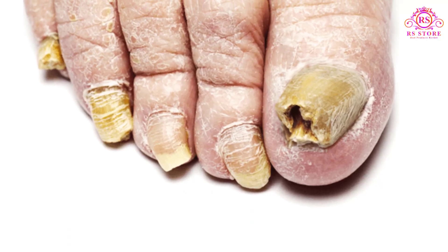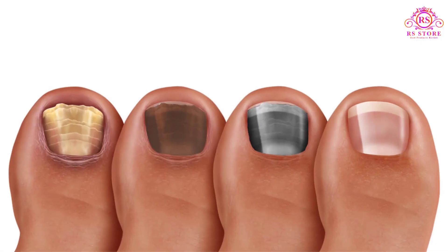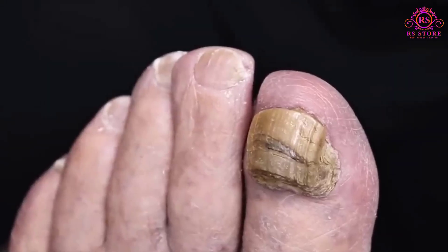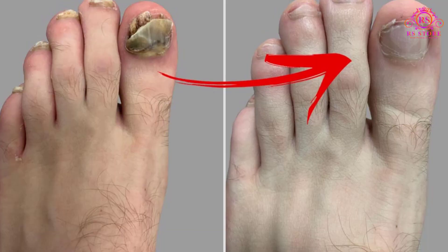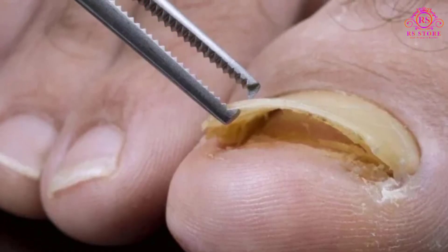Symptoms of nail fungus include a nail or nails that are thickened, discolored, brittle, crumbly, or ragged, misshapen, separated from the nail bed, or smelly.